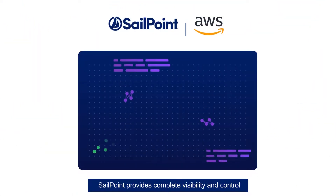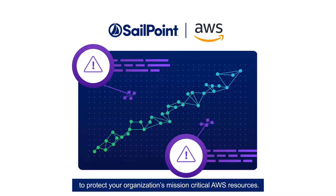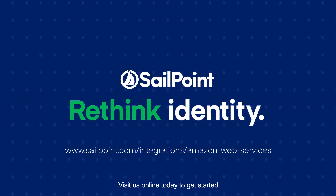SailPoint provides complete visibility and control to protect your organization's mission-critical AWS resources. Visit us online today to get started.